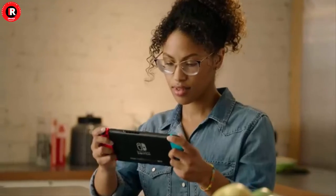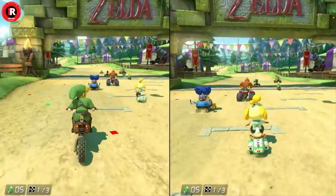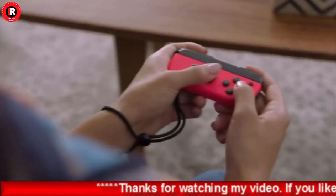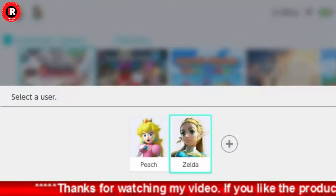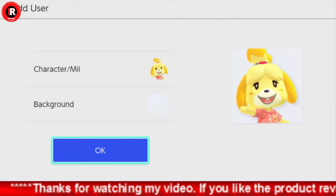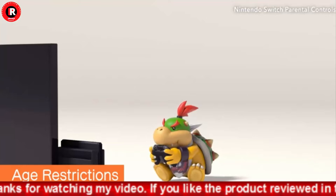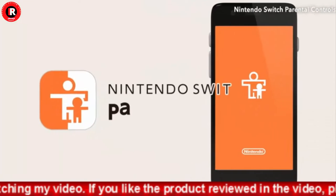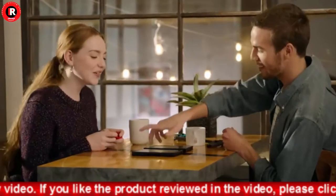the Nintendo Switch system can be taken on the go, so players can enjoy a full home console experience anytime, anywhere. The mobility of a handheld is now added to the power of a home gaming system, with unprecedented new play styles brought to life by the two new Joy-Con controllers. Get the gaming system that lets you play the games you want wherever you are, however you like.